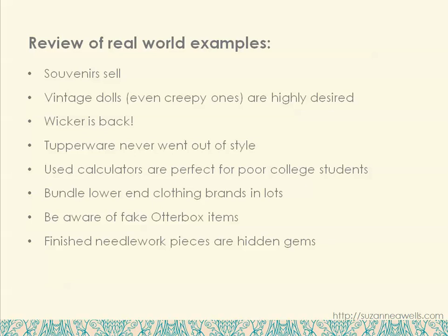So here's a review of this week's real-world examples: Souvenirs sell. Vintage dolls, even creepy ones, are highly desired by collectors. Wicker is back. Tupperware never went out of style. Used calculators are perfect for poor college students. Bundle your lower-end clothing brands in lots for higher profit. Be aware of fake OtterBox items. And finished needlework pieces are hidden gems in thrift stores and at yard sales.